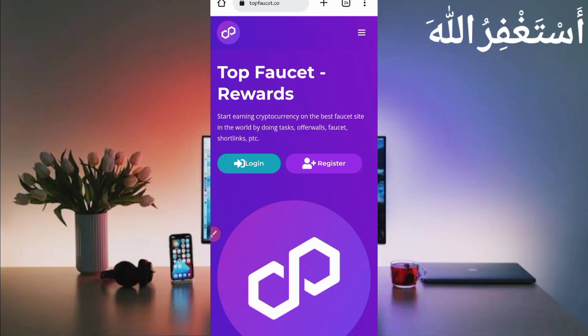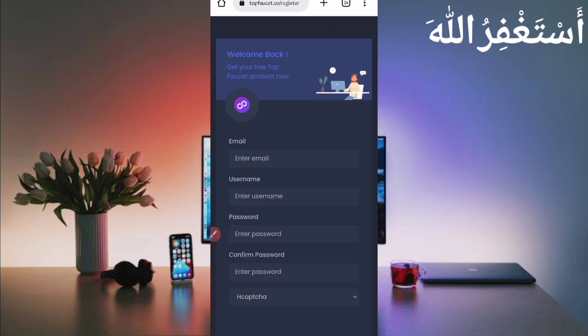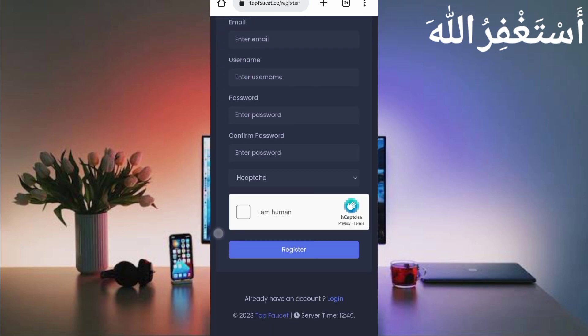First of all, create your account. Just click on Register, then provide your email address, username, password, confirm password, solve the captcha, then click on Register. Your account will be created. After creating your account, just log in.